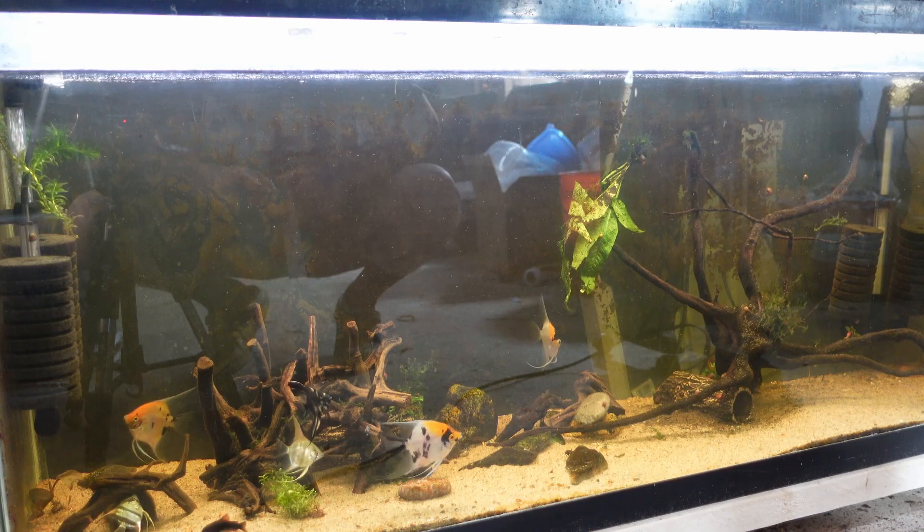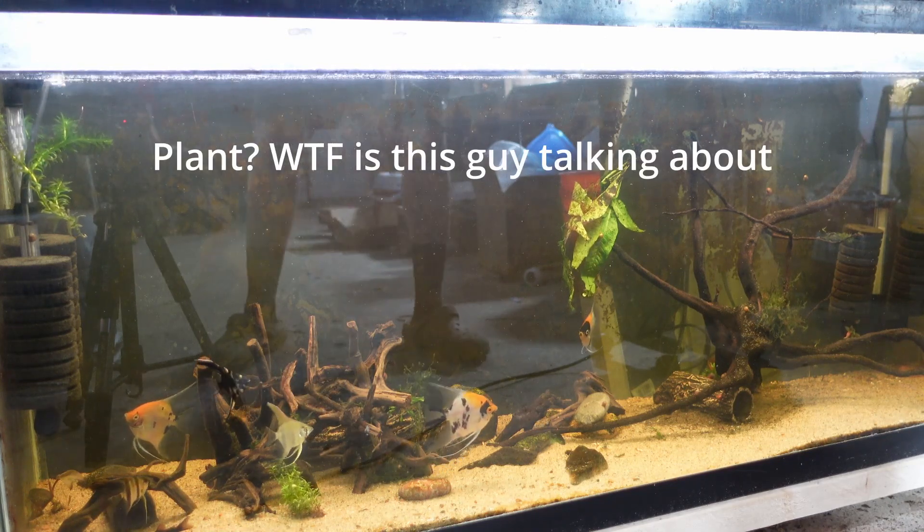I think this is more of a floating food and these guys aren't really used to floating food, so we'll see if they'll come to the top. I might be able to dip them in the water and see if they'll sink.